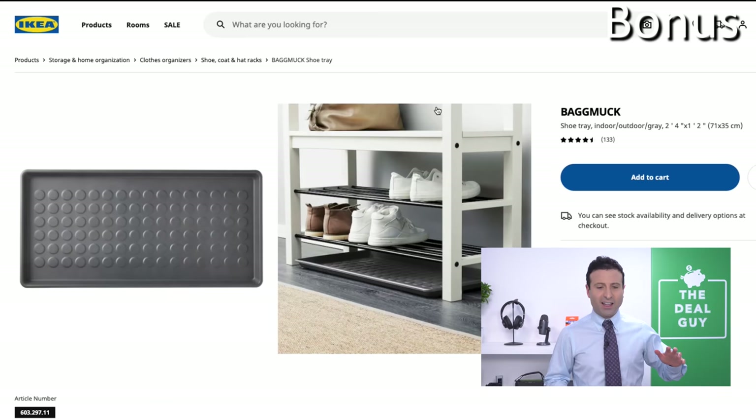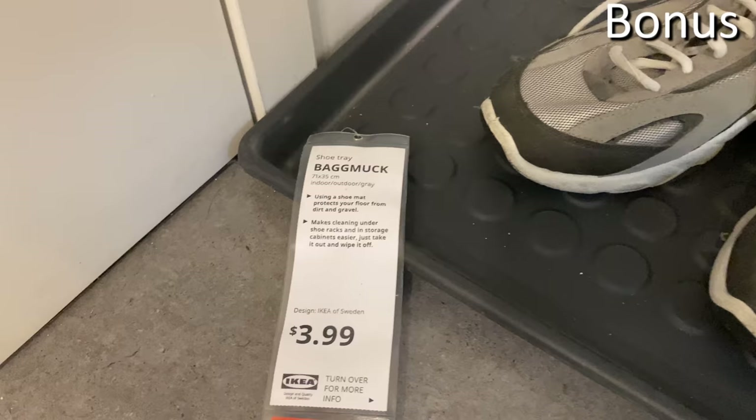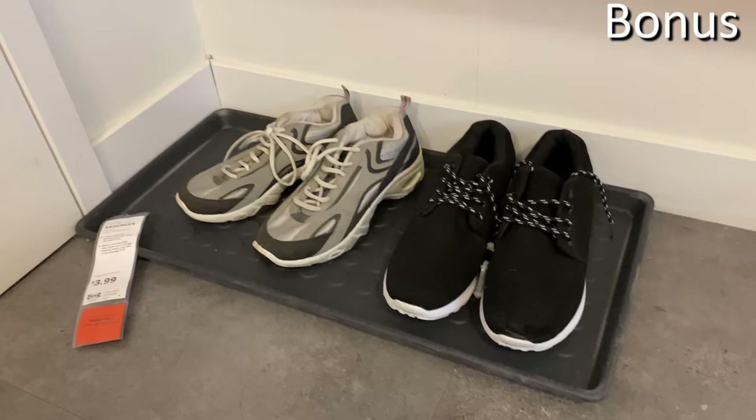Bonus number five is the Bagmuck shoe tray. While it would be particularly strong during winter, it's a great all-season tray at $3.99. I love the durability, the design, and the fact that it's not flush with your floor so it holds water.